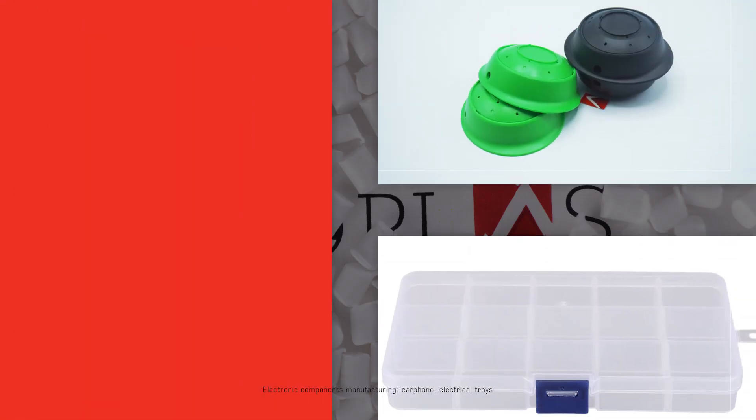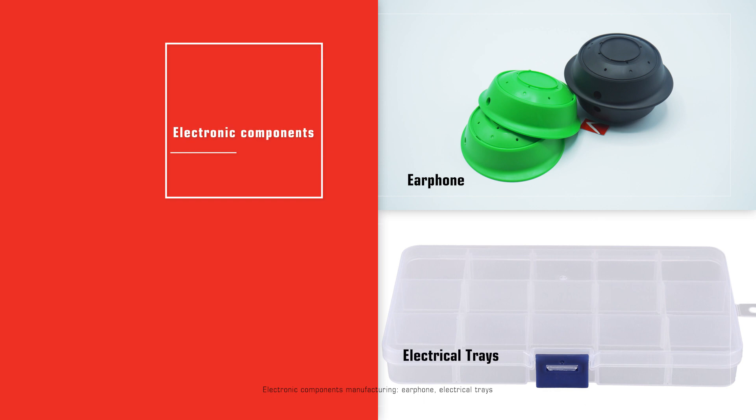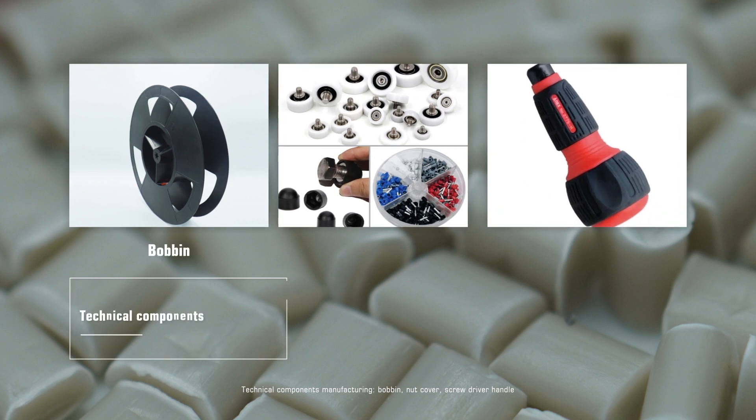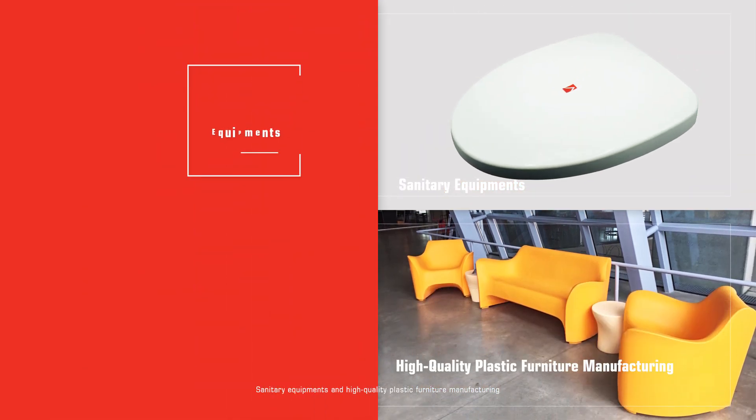Additional applications include electronic components manufacturing such as earphones and electrical trays, technical components manufacturing including bobbins, nut covers, screwdriver handles, equipment, as well as sanitary equipment and high-quality plastic furniture manufacturing.